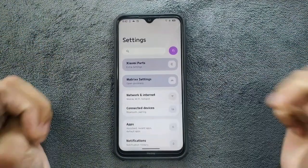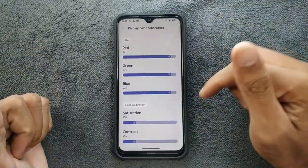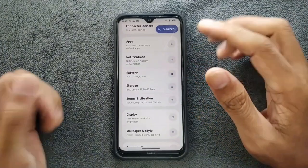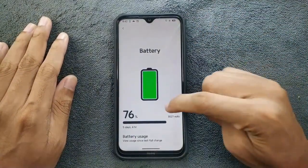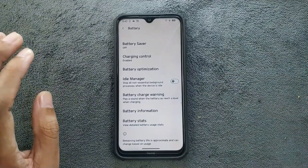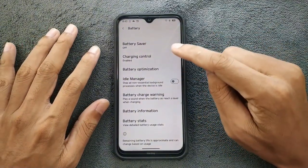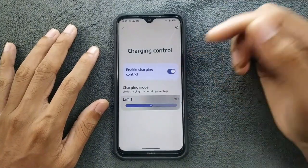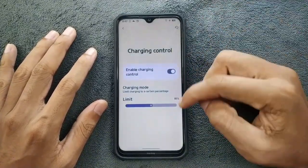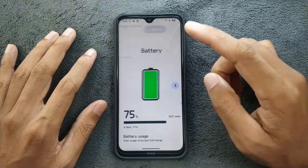There is a Xiaomi Parts option where you can change or calibrate your display according to your liking. The battery is doing pretty well — battery backup is pretty good on this ROM. I've been using it for many days and it's working perfectly fine. You don't get features like ampere control that are available on Evolution X, but there is a charging control limit — I set it to 85 percent, and you can also set a custom schedule.